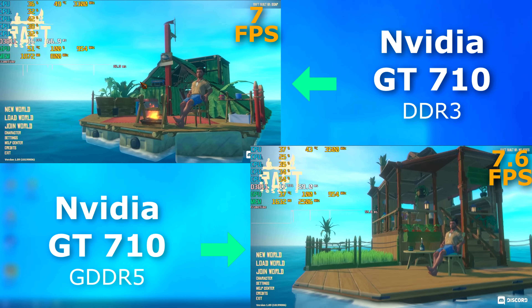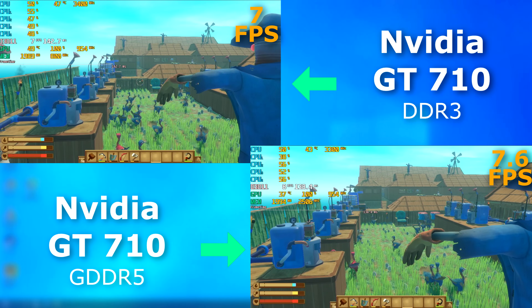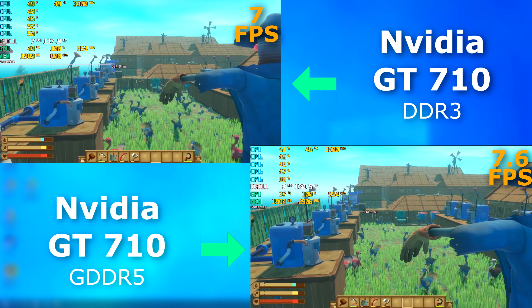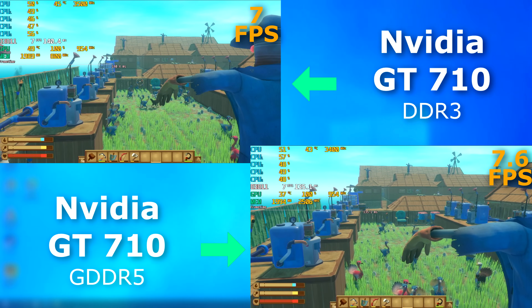Raft was a bit too much for either card. There was only a half an FPS difference on average, and each had loads of input lag and everything you'd expect running a low-end GPU — but the 5 card did technically do better.